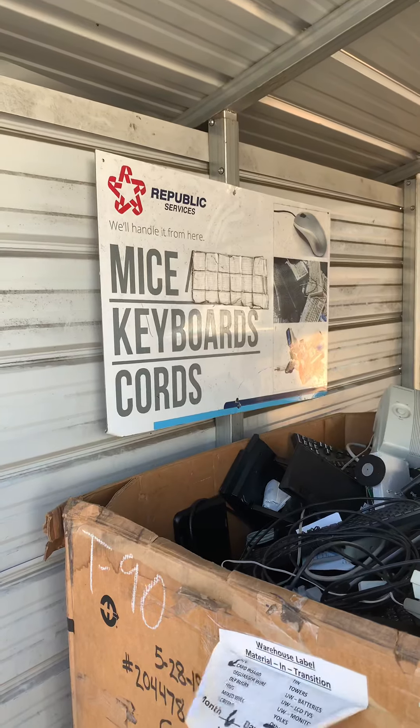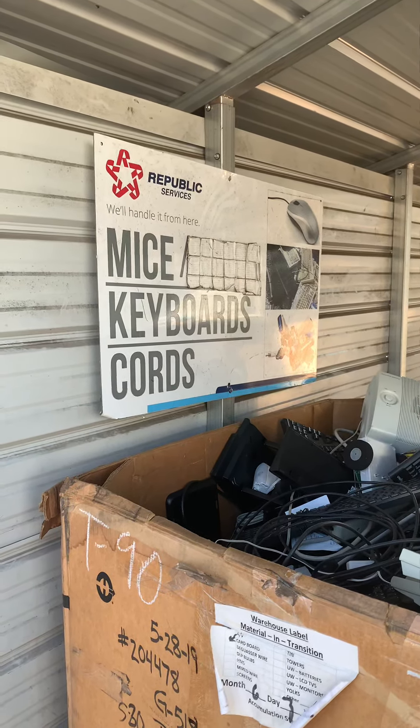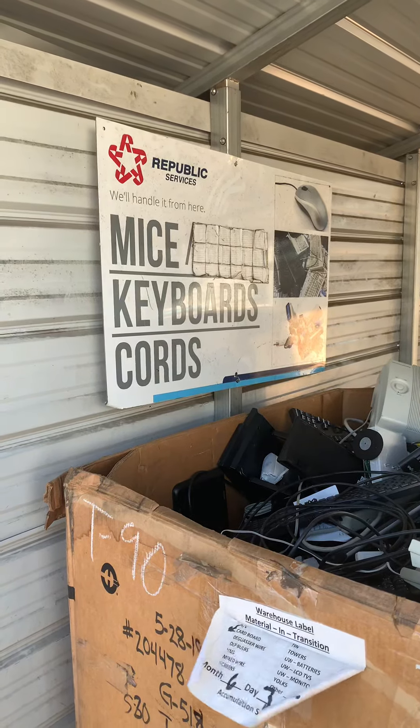Electronics and stuff — we can set the backing where this goes. Keyboards, cords. That's what we do with most of it, and then we'll get the cardboard out and put it where it goes, and some of the plastic and paper we'll collect as well.